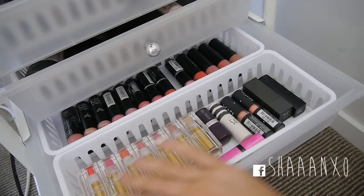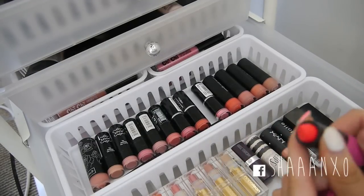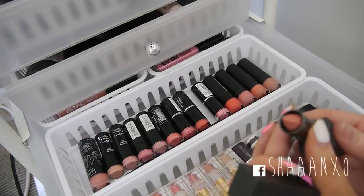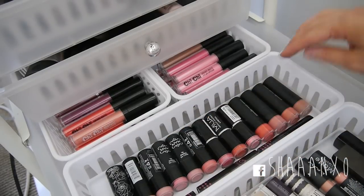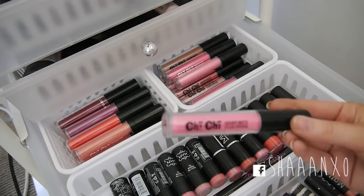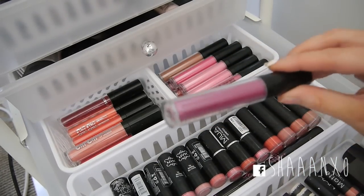In this drawer I have some random lipsticks - all my Napoleon ones, some random ones, my matte NYX lipsticks. A Barry M lipstick in number 158 which is super vibrant red - I should really use this in a tutorial. A Burberry lipstick that doesn't quite fit my lipstick holder, all my NYX round lipsticks and MUA ones. And then at the back I have all of my Chi Chi lip lacquers and creamy matte liquid lipsticks - do you guys want to see a swatch review? There are so many amazing colours.